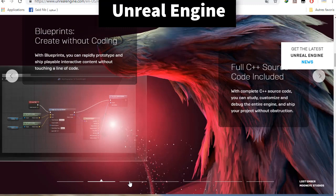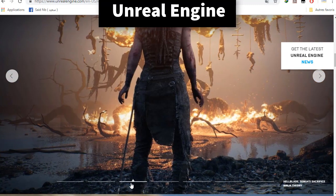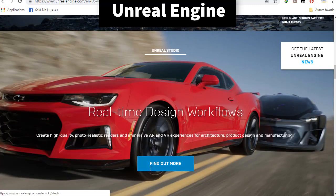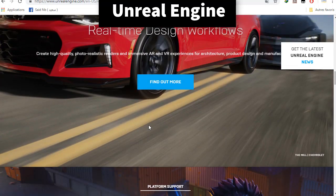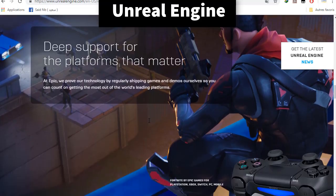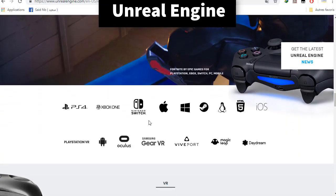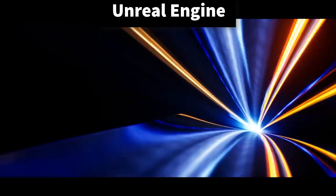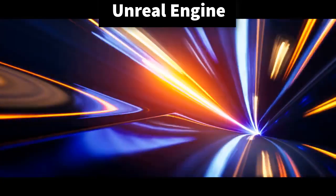Part of the attraction to engineers surely comes from the built-in physics engine within Unreal Engine. The collision detection, and effects like gravity, mass and inertia, and lighting can all be simulated within the engine, making for a powerful tool that goes far beyond just rendering pretty pictures. Engineers in the autonomous vehicle field use Unreal Engine as a simulation platform, with environment and vehicle motion being simulated in UE as well as sensor data being synthesized.